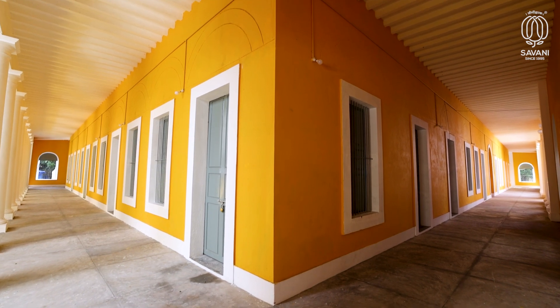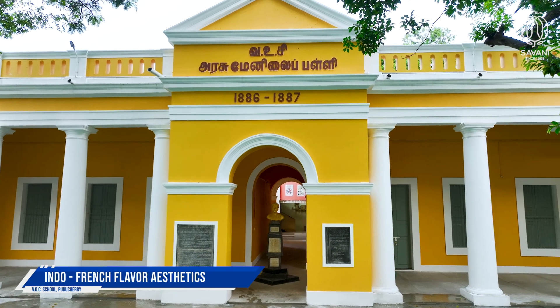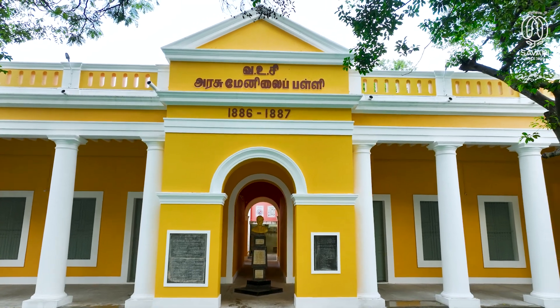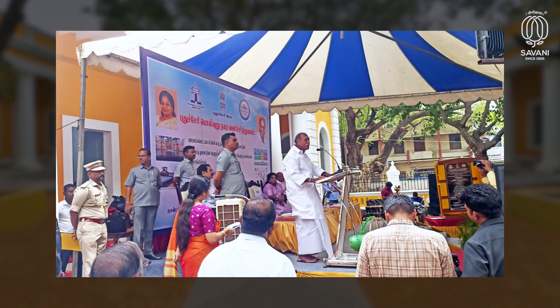Substantially, the aesthetics of the school were retained. Sustainably, only the damages were addressed and the local Indo-French flavor and aesthetics were re-glorified.